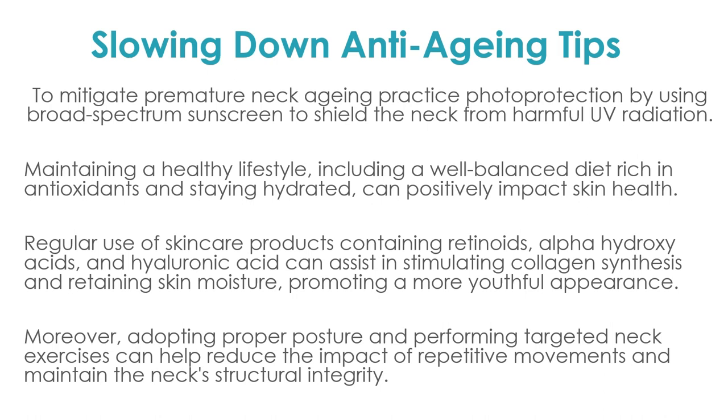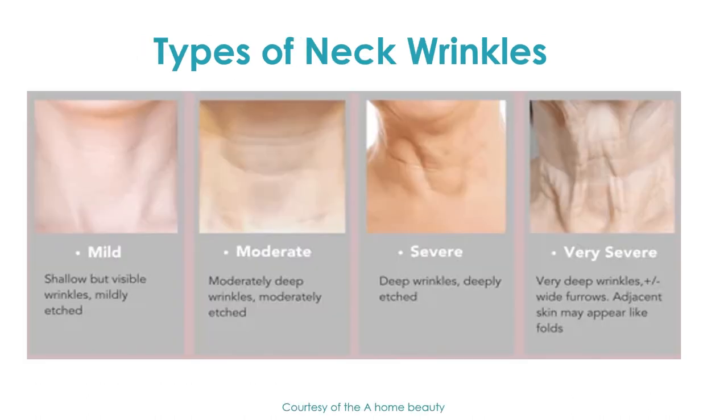Use retinoids regularly and keep exfoliating the skin. There are also exercises that help maintain the structural integrity of the neck — you can find them on YouTube. As estheticians and professionals, we work with skin quality, not muscle, but exercises will keep those muscles stronger and tighter. Here is a picture of the neck aging from mild to severe — ask yourself where you fall on that scale, from mild to very severe.